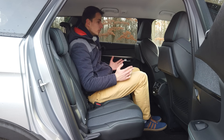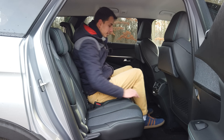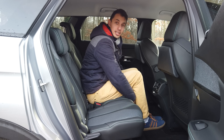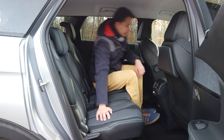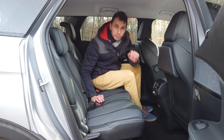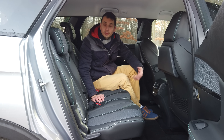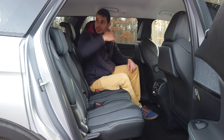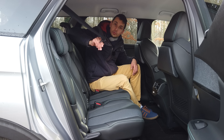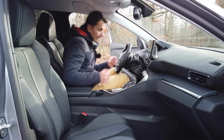Each second-row seat can also recline on two levels and fold flat to the boot floor, adding to the boot volume. We have top-tether and ISOFIX fixings on all three second-row seats. The middle seat position benefits from a totally flat floor with no central tunnel — really excellent. At 1.80m, I fit perfectly in the middle. We also have a 12V socket and two USB ports for charging at the second row.